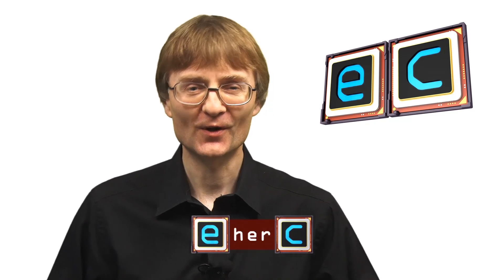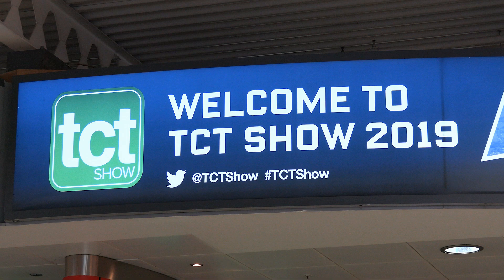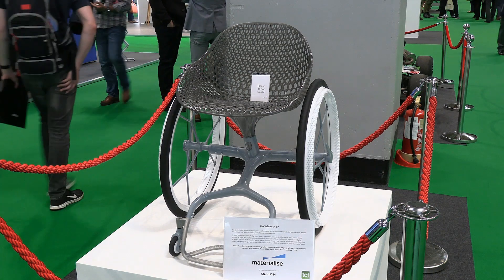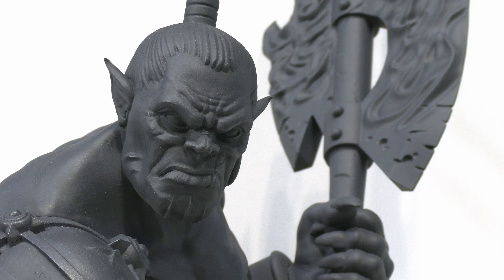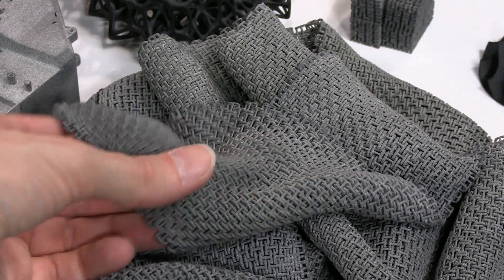Welcome to another video from ExplainingComputers.com. This time we're visiting the 2019 TCT show in Birmingham in the United Kingdom. TCT stands for Time Compression Technologies, and the TCT show is the place to see the latest and greatest in 3D printing. So let's go and take a closer look.